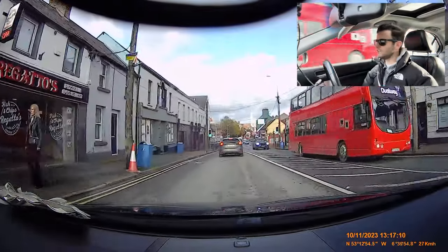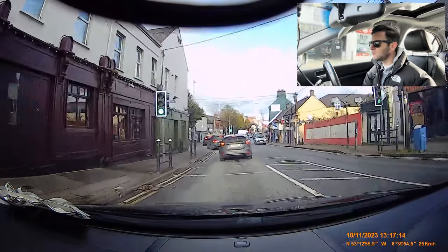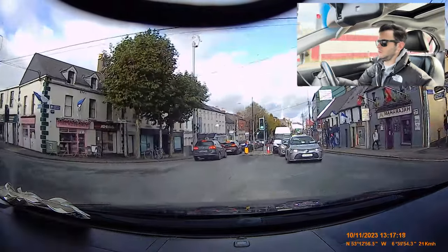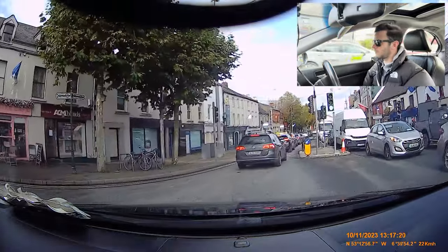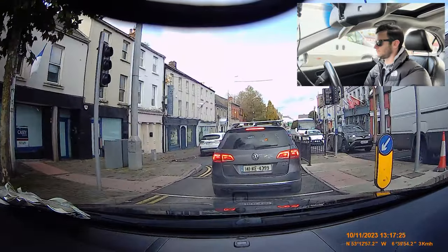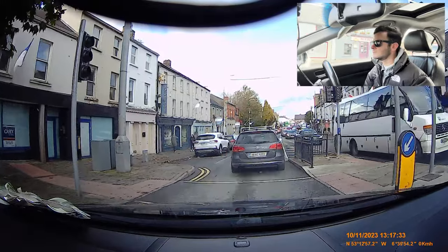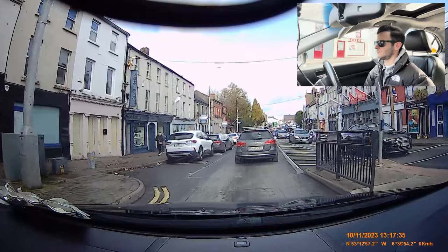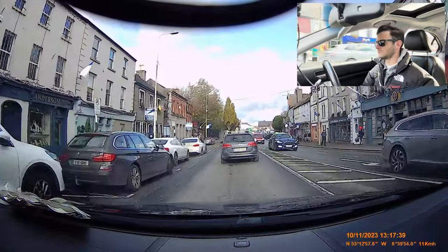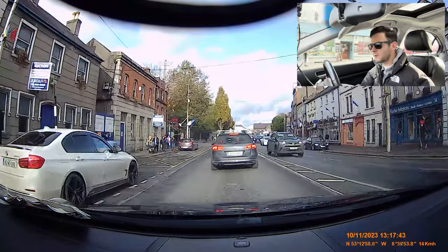We're going straight through this junction — he's turning left, so just... it's still green, I'm across the line, he's made the turn. It's okay to go in there — there was plenty of room, I could see all the traffic moving up ahead.